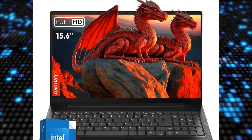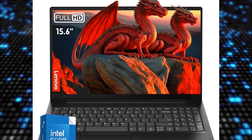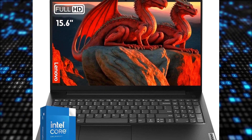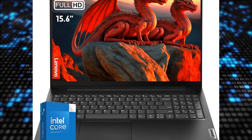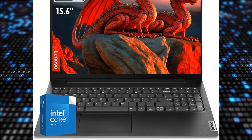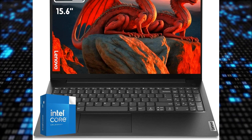The Lenovo newest V15 series laptop is a powerful and efficient device designed to enhance your productivity. With up to 40GB DDR4 RAM and a maximum of two-terabyte PCIe NVMe M.2 solid-state drive, you can smoothly run multiple applications and enjoy faster boot-up and data transfer speeds.